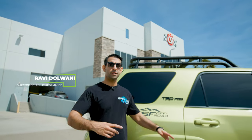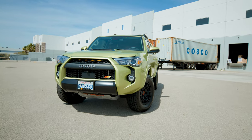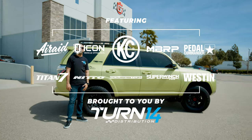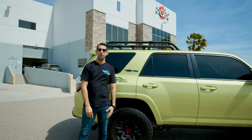We are here at CSF Cooling. This is our brand new TRD Pro Lime Rush 2022 4Runner. We're going to be working with some of the best names in the aftermarket industry to build this into the most insane overland vehicle you've ever seen.